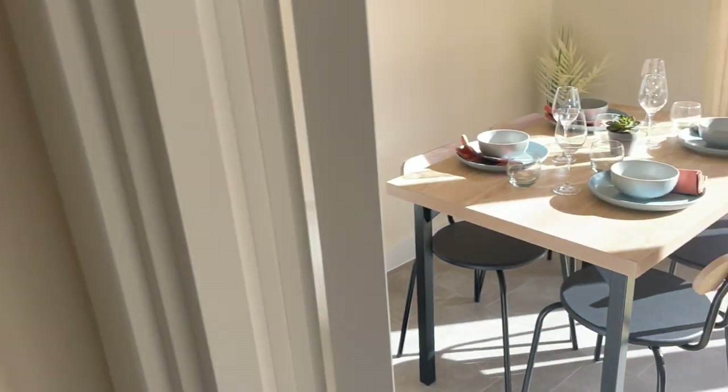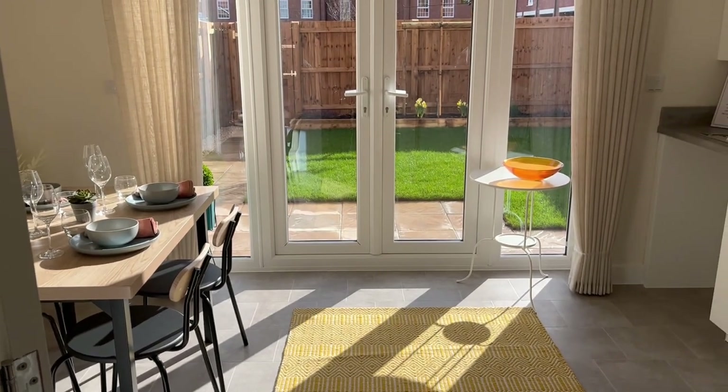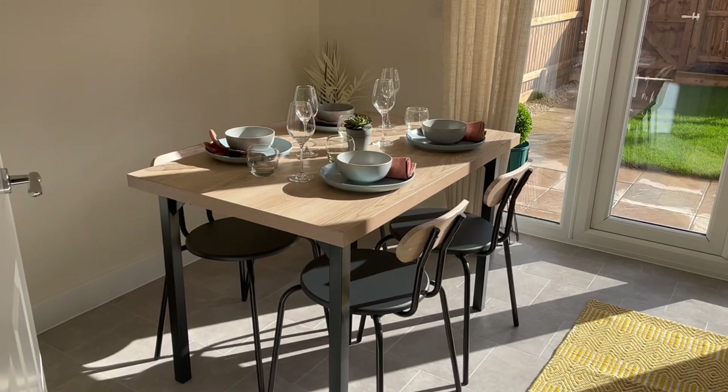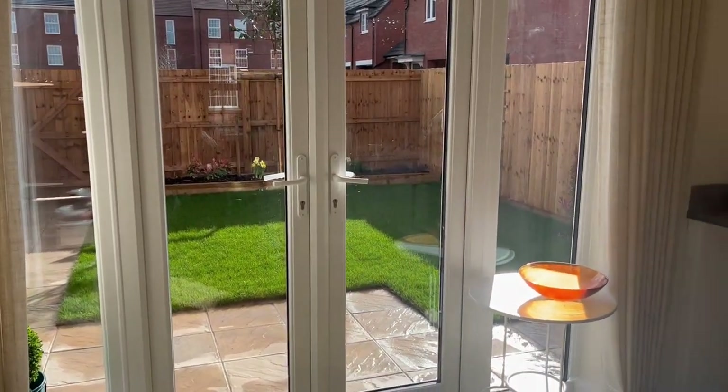As you can see here, we have got natural light flooding into the kitchen diner. We've got a seating area here and French doors to the rear garden, which has been landscaped.